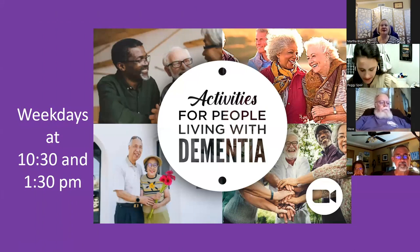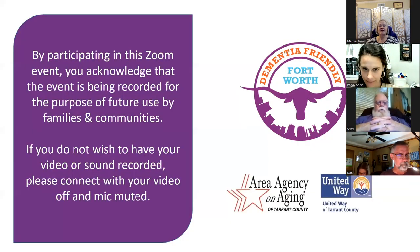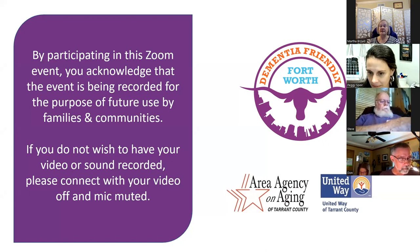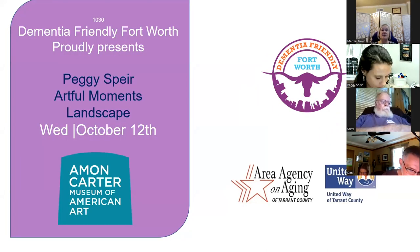Good morning, everyone, and welcome to Activities for People Living with Dementia. We're proud to offer this series with funding from the Area Agency on Aging and the United Way of Tarrant County. Some programs are recorded and available on YouTube — type in Dementia Friendly Fort Worth, click our logo, and choose Videos. I am Martha Brown, your host. Today, the Amon Carter Museum of American Art brings us Peggy Spear, who will take artworks from their Landscape collection and share what she thinks about landscape today. Peggy, take it away.